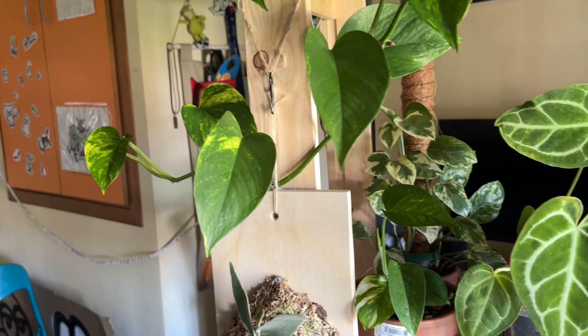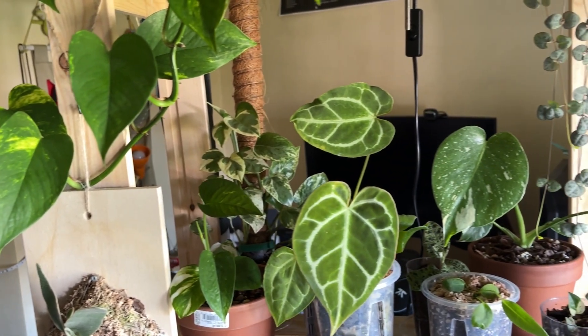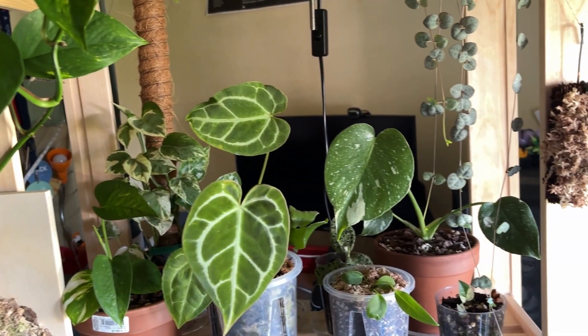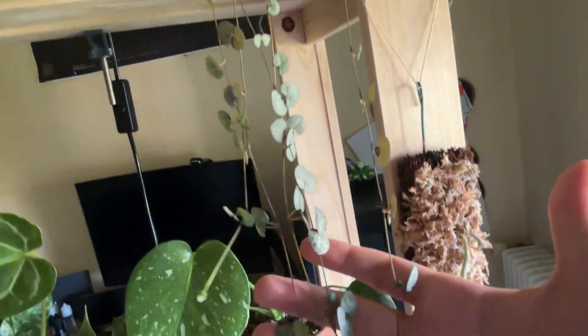Hello, welcome back to my channel for the second episode and the first real update about my houseplants. For this time I will try the landscape format for the video. Here we go — after two weeks I did some changes.